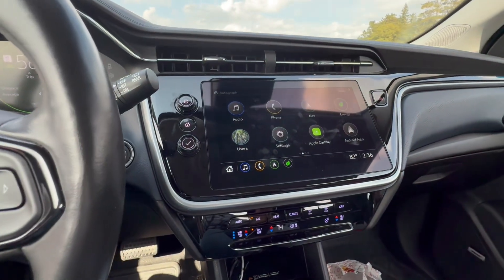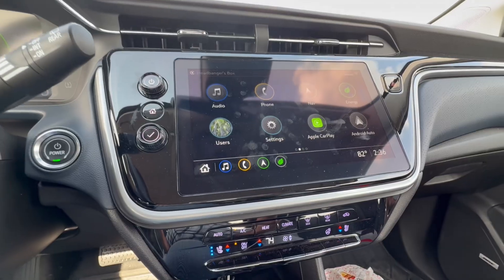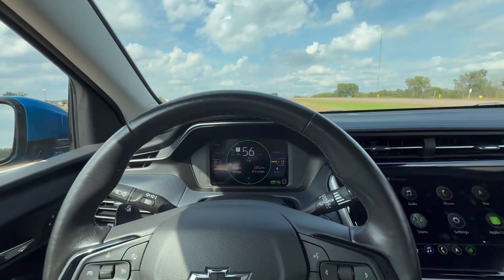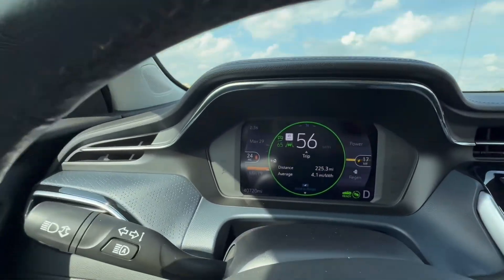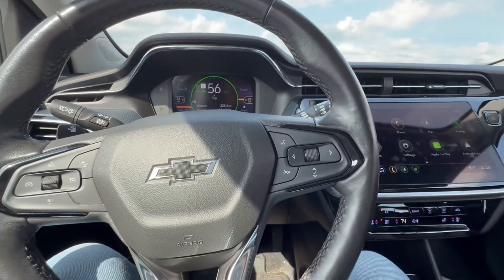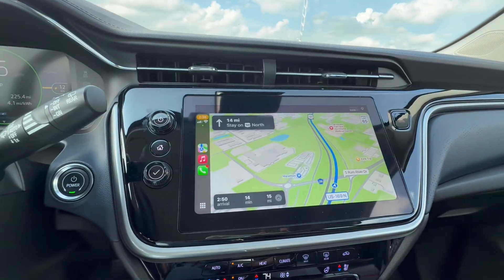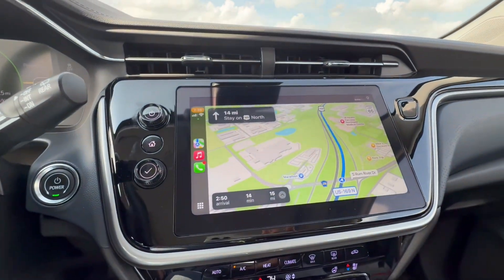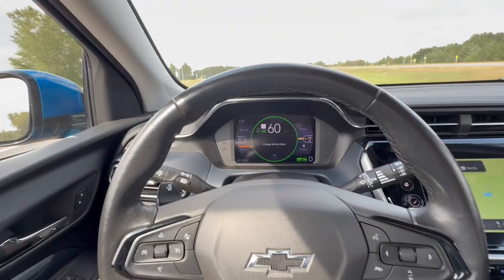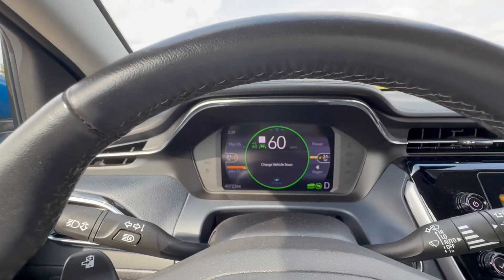Anything to keep note: temperature outside is 82 degrees, and my Apple Watch is stating it is 78 degrees inside the car. We have 25 miles of range left, minimum 20. It says we've got 15 miles left to the charger. At 21 miles of range left it is now telling me to charge vehicle soon.